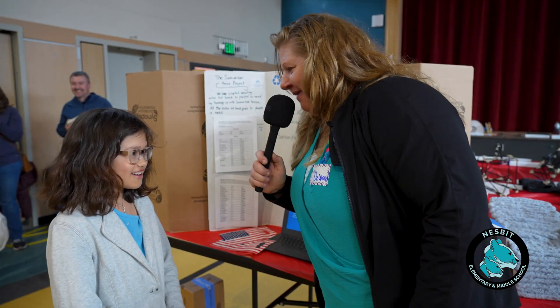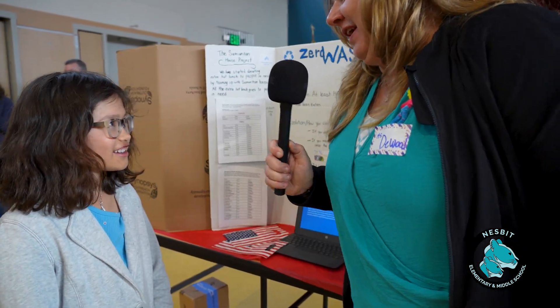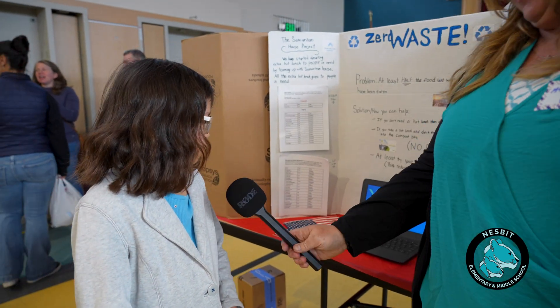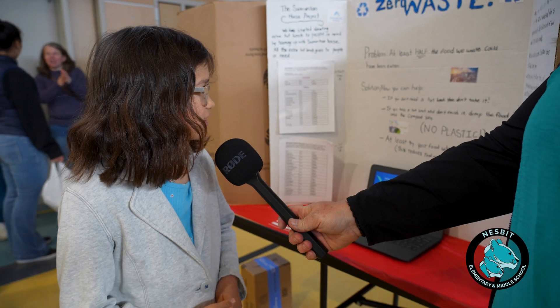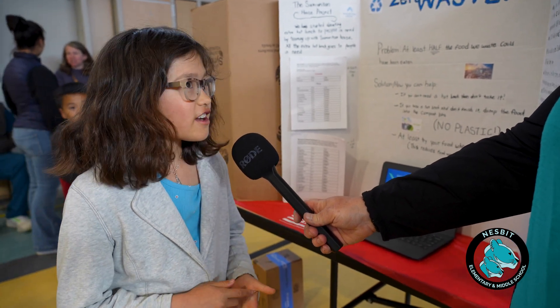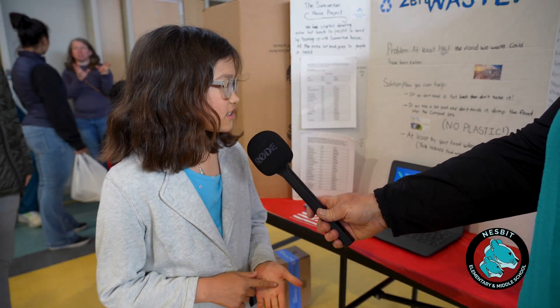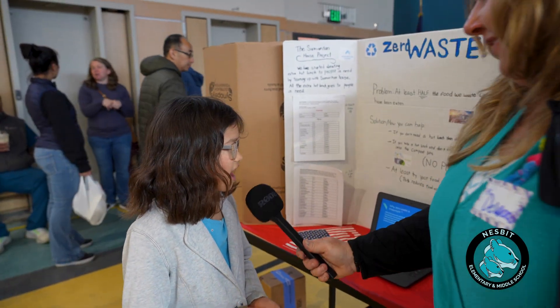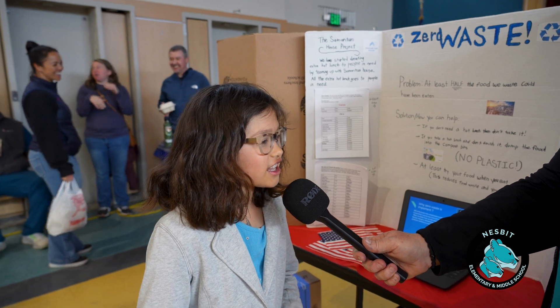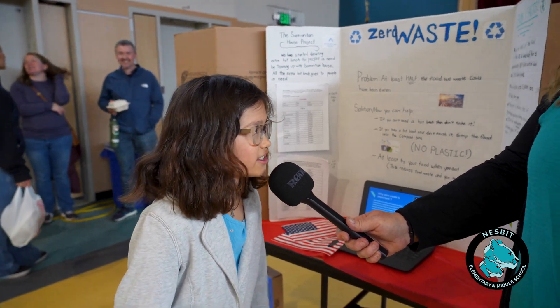Hi, what's your name? Sylvie. Hi Sylvie, tell me about your project. Well, I was just helping them make this project — it's about trying to stop food waste. What are you doing at school? We're donating food — hot lunch that doesn't get eaten — to Samaritan House.